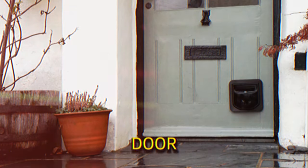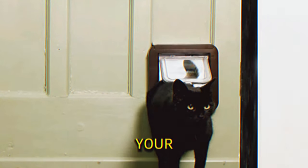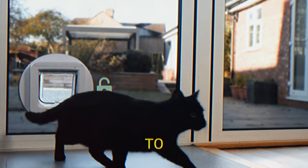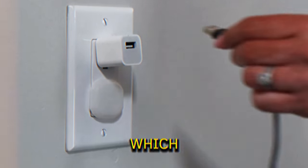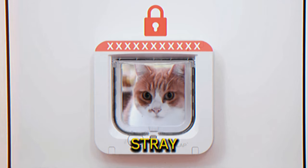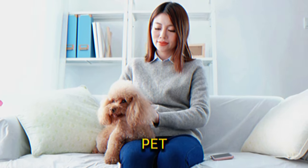RFID Pet Door Warp. This advanced pet door employs RFID technology to ensure that only your pets can enter. It reads the RFID chip in your pet's collar or microchip, allowing access only to authorized animals. It's powered by four AA batteries, which are equipped with a low battery indicator that flashes red when it's time to replace them. This technology ensures that stray animals remain outside, enhancing security and convenience for pet owners.